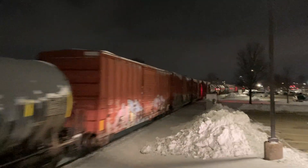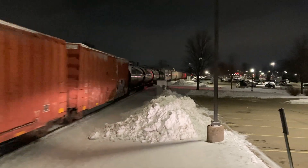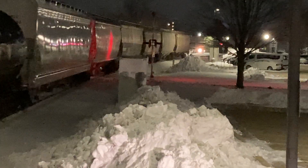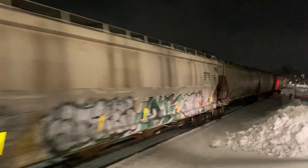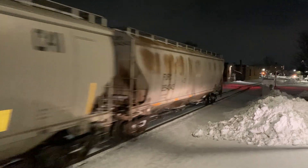Here comes the entering guides, here it comes right now. And there it goes.